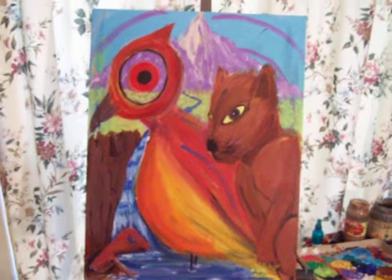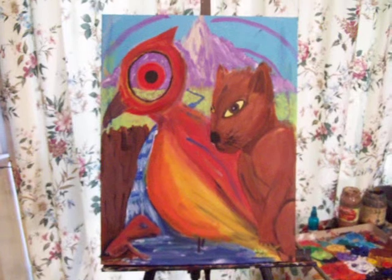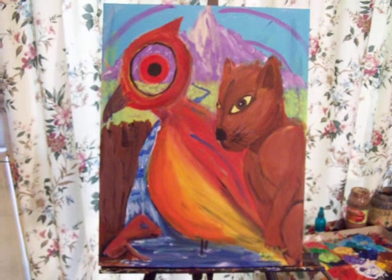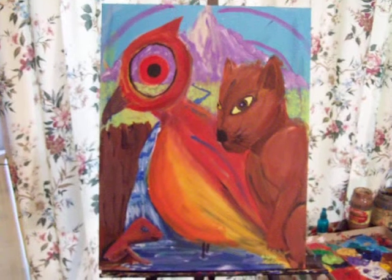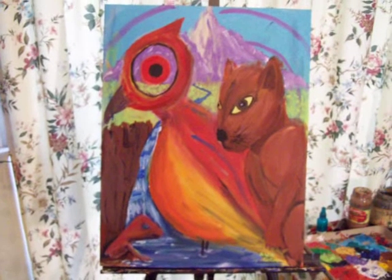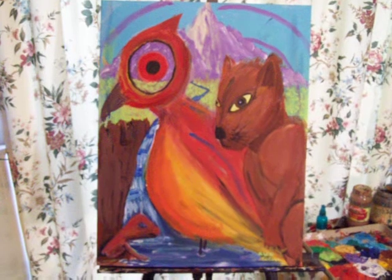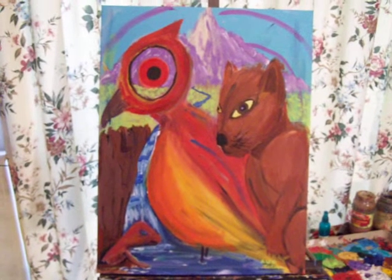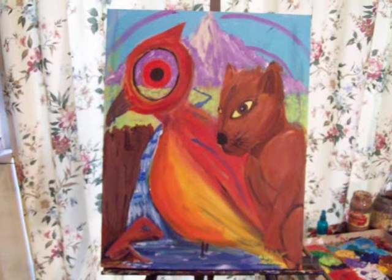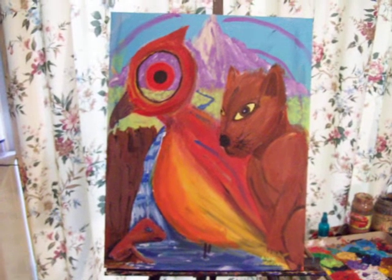Hello everybody, how are you today? This is Alex Colvin. I finished this painting yesterday and just wanted to share it with everybody. This one is called 'Critters by the Creek.' As you can see, there are three different kinds of critters here.